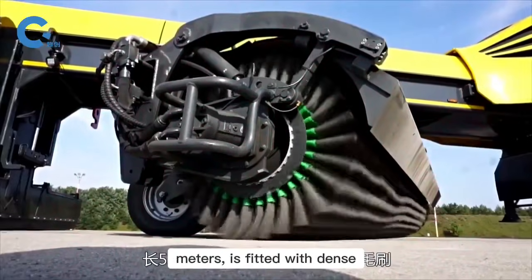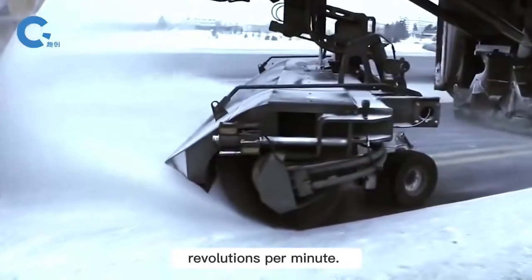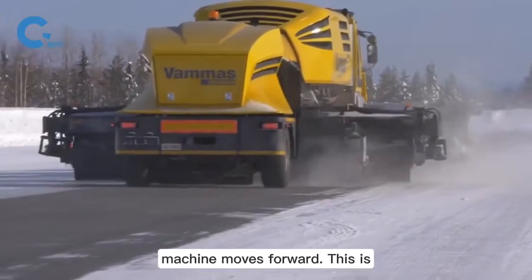The drum, measuring 5.56 meters, is fitted with dense brushes rotating at 800 revolutions per minute. Directly behind, a powerful blower uses strong airflow to remove lingering snow, leaving the area spotless as the machine moves forward.